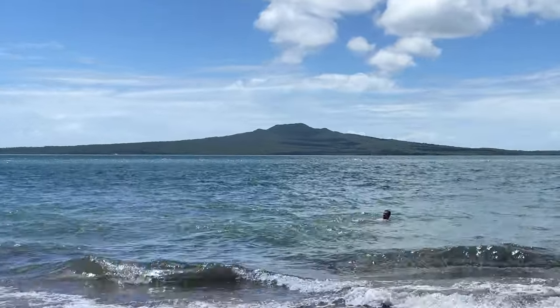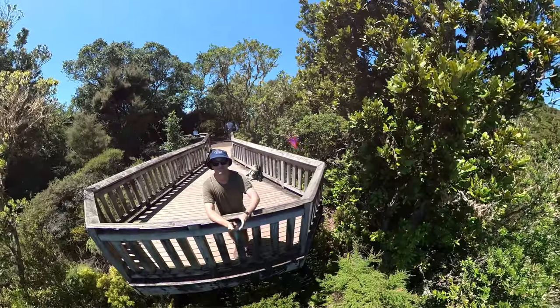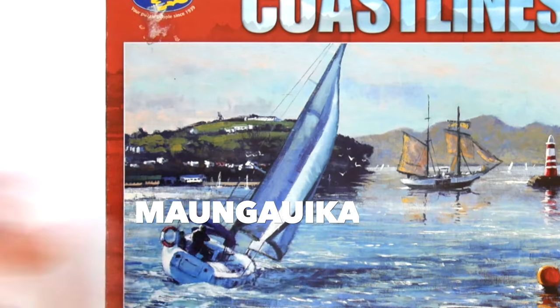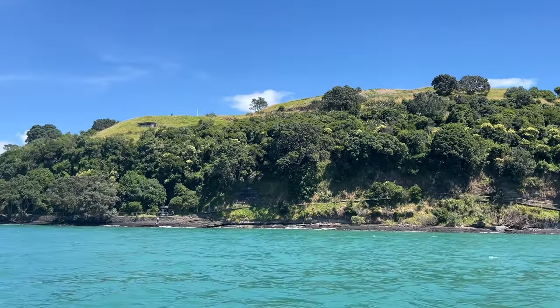In the background we have Rangitoto, which is the youngest island here in New Zealand. It emerged from the bottom of the sea literally overnight, 600 years ago, from a volcanic explosion, and is now a bird sanctuary in Auckland. And to the right we have North Head, or Mangawika, which is another volcanic formation from around 50,000 years ago.